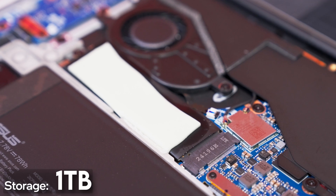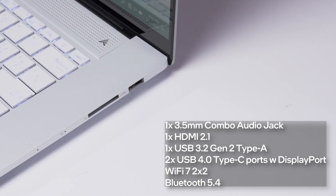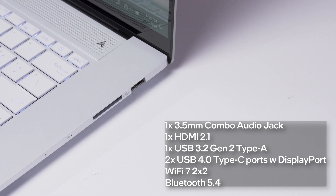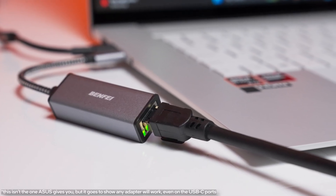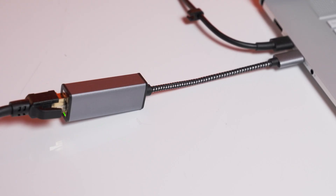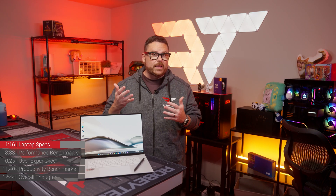Moving on to storage, the ZenBook S16 comes with a 1TB NVMe Gen 4 SSD. Being a thin and light laptop, connectivity is a little thinner too. The ZenBook has three USB ports, but only one of them is a USB Type-A port. While there is no built-in Ethernet port, Asus does throw in a USB-A to Ethernet connector — which is cool, but not ideal if you need to plug in a USB thumb drive while hardwired on a network. It is using USB-C for charging, so you might need to do a bit of port juggling. But to be fair, you're probably going to need a portable hub with most thin and light laptops anyway.